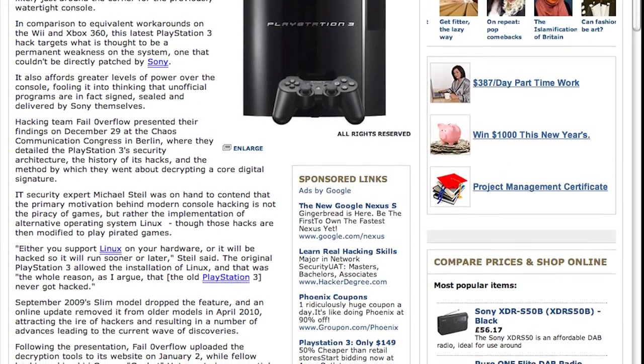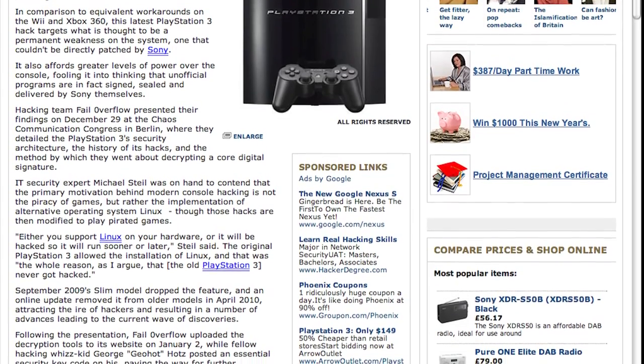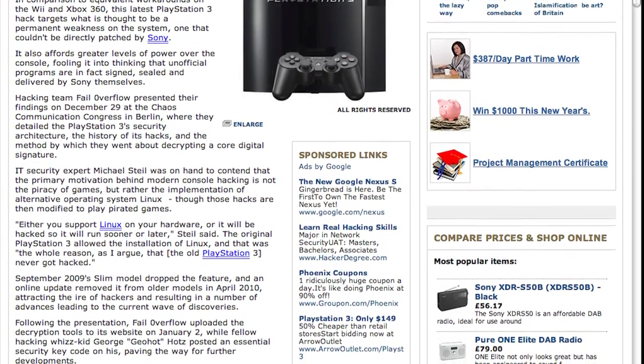He contends either you support Linux on your hardware or it will be hacked so it will run sooner or later. The original PlayStation 3 allowed it; there's no reason why it can't now. And so that's primarily what this is about — check it out, it's a pretty good read. As with all things hacking and Linux, it's pretty neat.